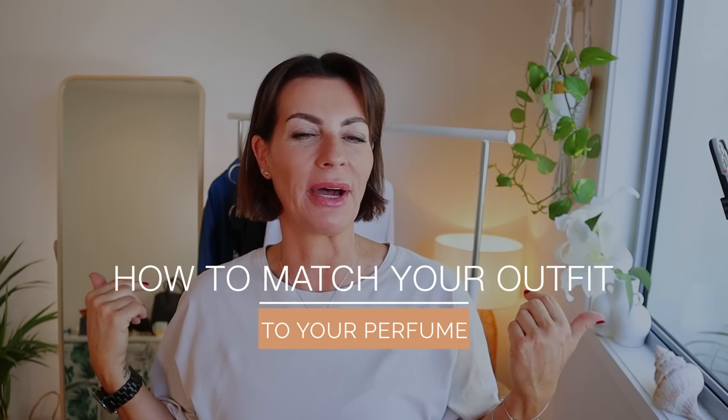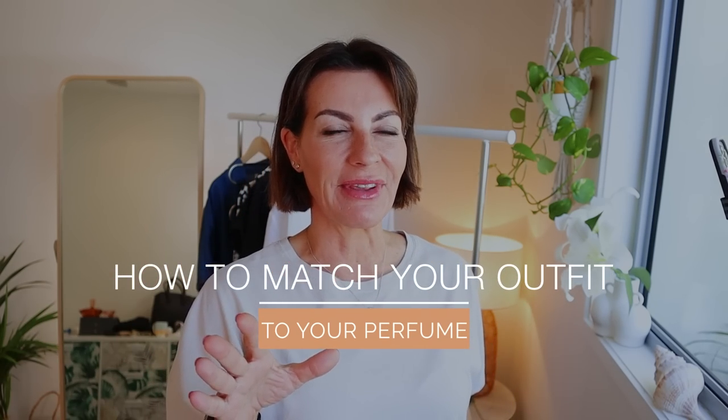Hello my lovelies, welcome back to my channel! Today is a very fun video: how to match your outfit to your perfume. I'm going to share four different events and how I match the perfume with those events, because you don't wear the same thing to go to work as you do for a sexy date.